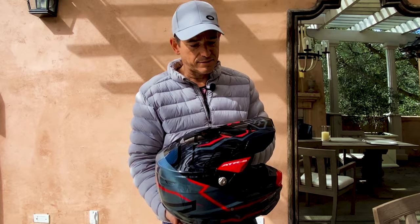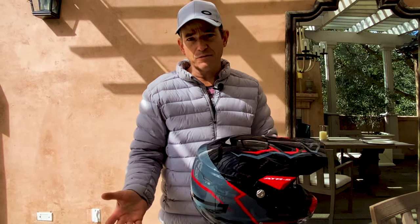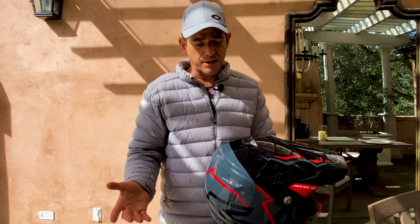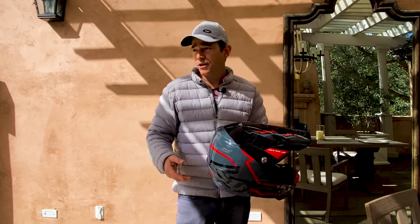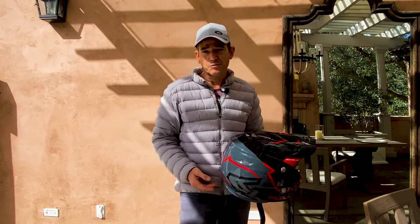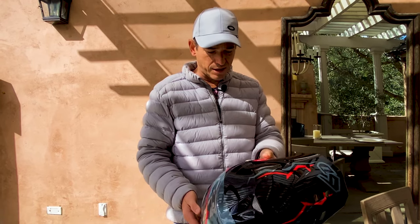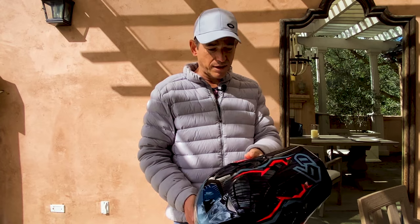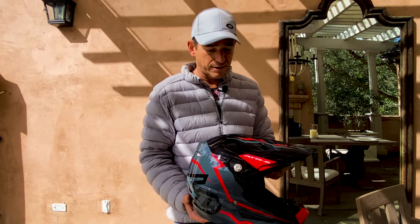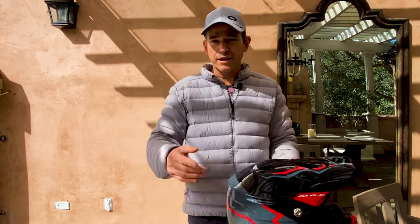I hope you guys got some information and it made you think about maybe the helmet you want to get next time. Got a lot of other videos here — if you're a KTM 1290 rider or an adventure motorcycle rider, definitely subscribe to the channel so you can join me on the journey through South America and see all the chaos and mayhem I get myself into. My middle name is Trouble and it definitely doesn't have a hard time finding me. Hope you enjoyed the video — I'll see you guys out there.